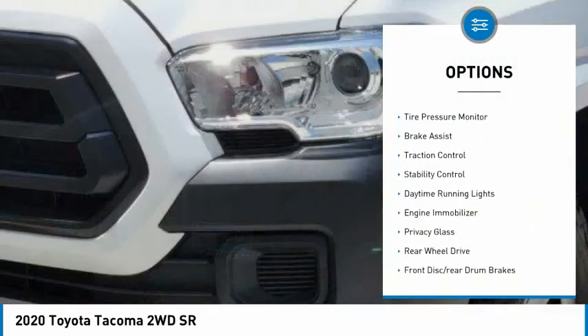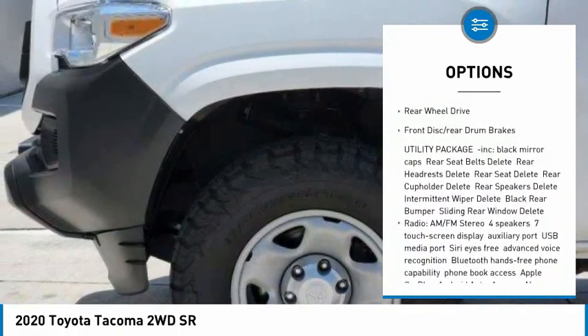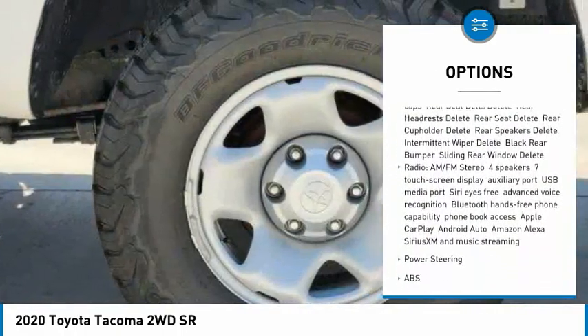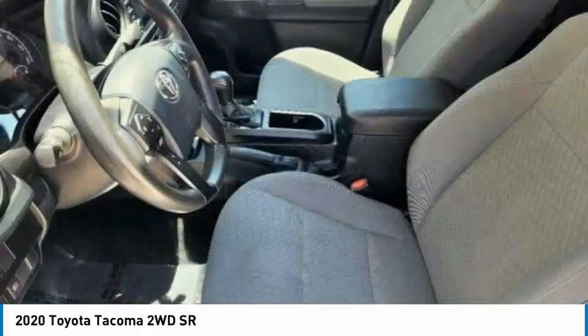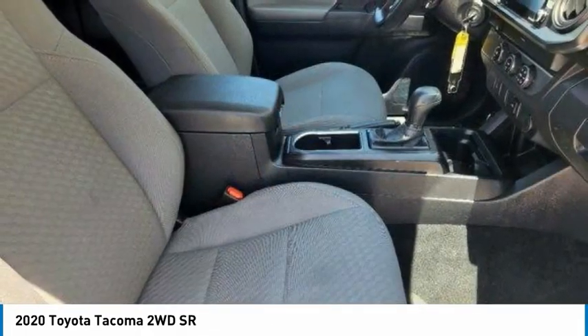Sliding rear window, tire pressure monitor, brake assist, traction control, stability control, daytime running lights, engine immobilizer, privacy glass, rear-wheel drive, front disc rear drum brakes.